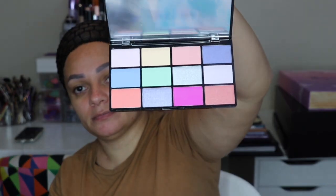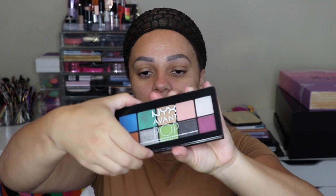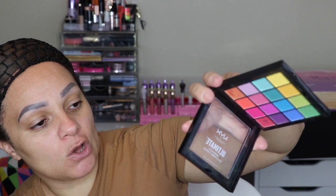Next I have some NYX Cosmetics palettes. NYX is very inexpensive but for the most part their eyeshadows are pretty good. They came out with an In Your Elements collection, so I have the Water, Air, Wind, and Fire. This is the Water, this is the Air, the Wind. Next is the NYX Avant Pop palette, this is what it looks like. And this one is the NYX Ultimate Shadow palette — such a cute colorful palette.